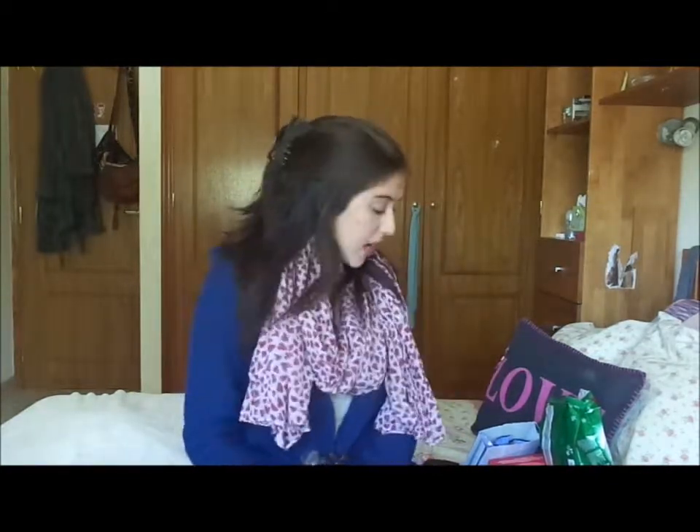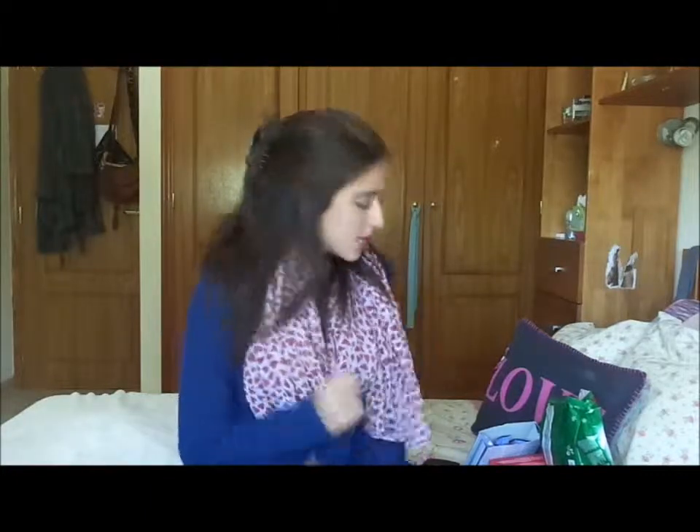Hey guys, welcome again to my channel. Today I decided to do a favorites video. I don't have a lot of beauty favorites this time — it's still a lot of random things and food favorites. So here you can see kind of my favorites. Let's get started.